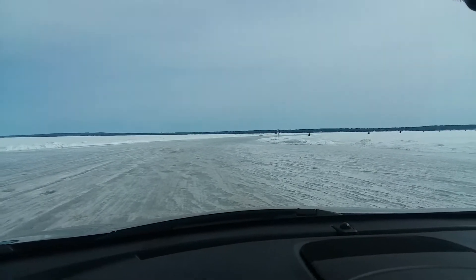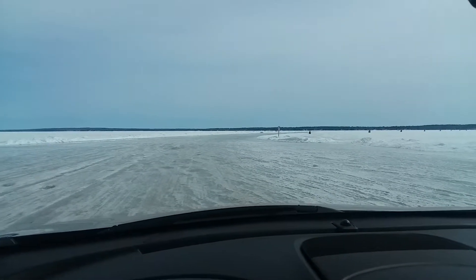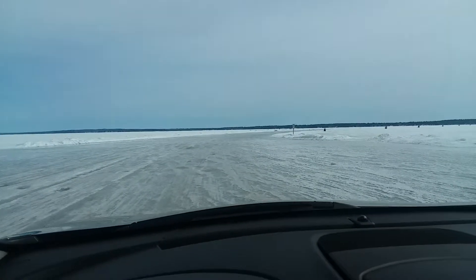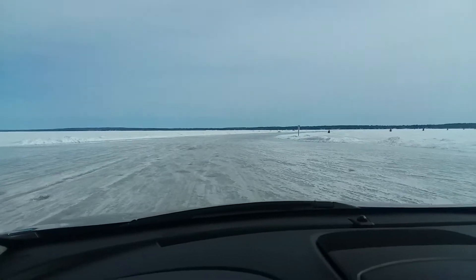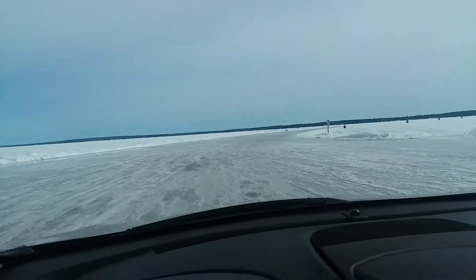Okay folks, this is taking the ice bridge from Bayfield, Wisconsin on the Bayfield Peninsula over to Madeline Island in the Apostle Islands. First time, so let's see how this goes.